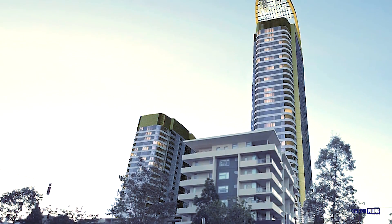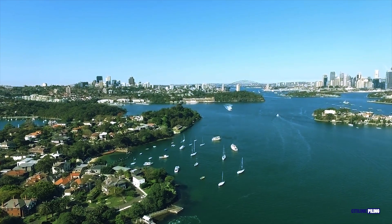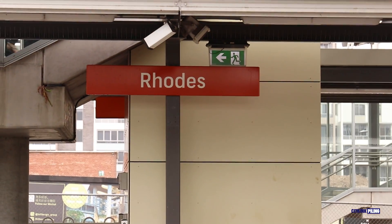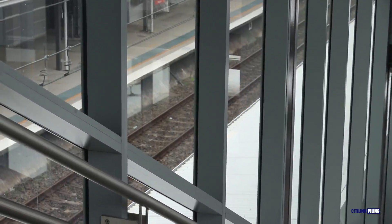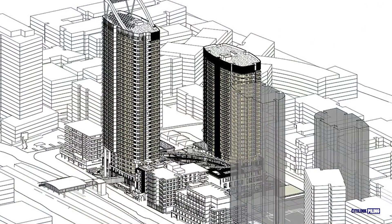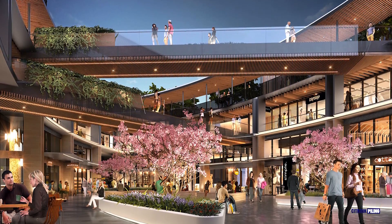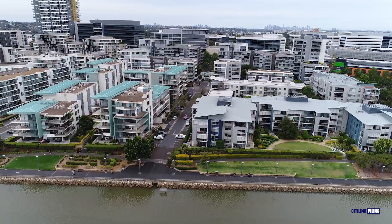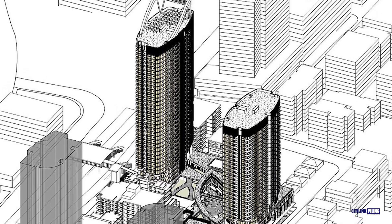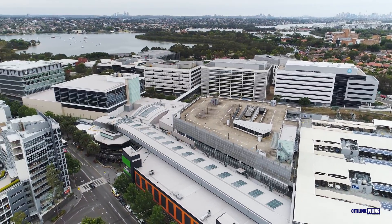Introducing Road Central, a groundbreaking new neighbourhood precinct consisting of a striking collection of buildings open to the harbour and seamlessly linked to Road Station. This project involves the redevelopment of the site for up to 40 storeys of residential apartments, 8 basement levels, a new laneway style shopping centre, a recreation centre and new pedestrian links. Road Central Station precinct will consist of approximately 10,000 metres squared of retail commercial space and approximately 31,000 metres squared of residential space.